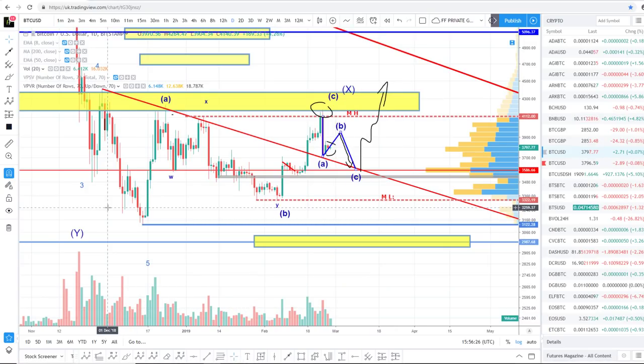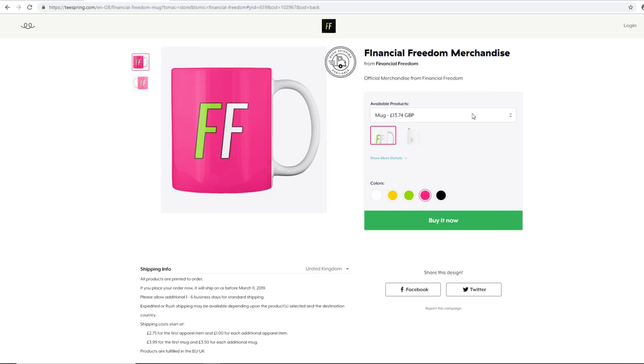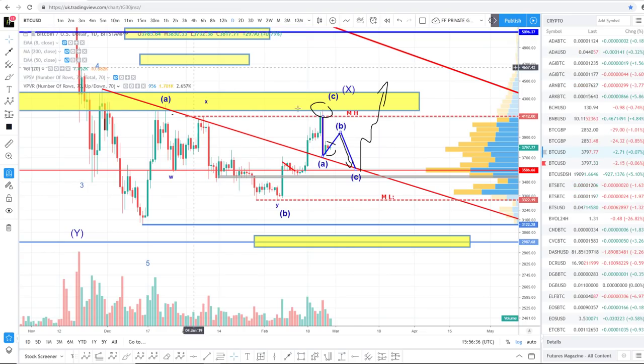Quick update for Bitcoin. Before we go on, we've got a merchandise store — we're going to get some t-shirts up soon. Have a look if you want to buy any mugs or iPhone cases. Follow the link in the description.